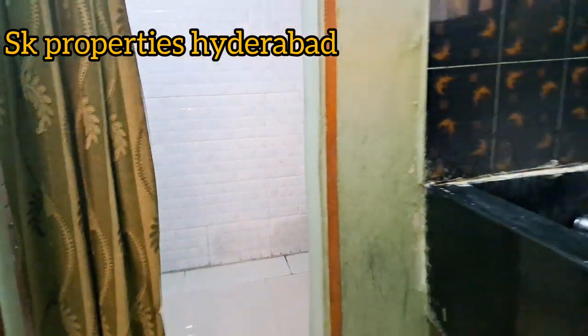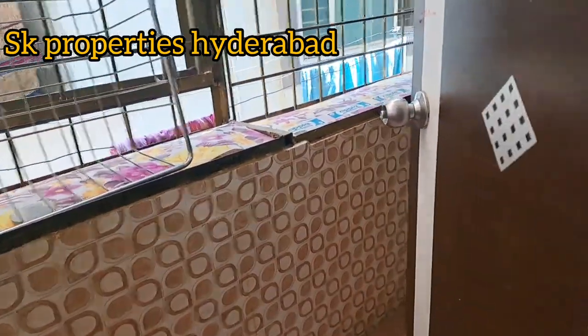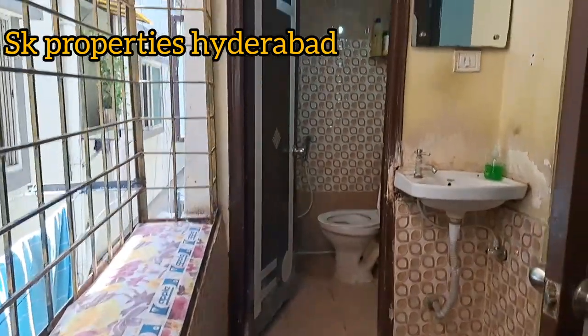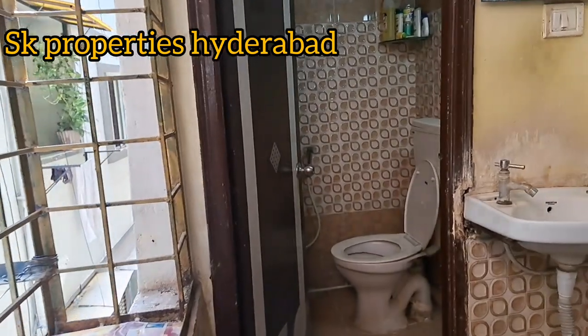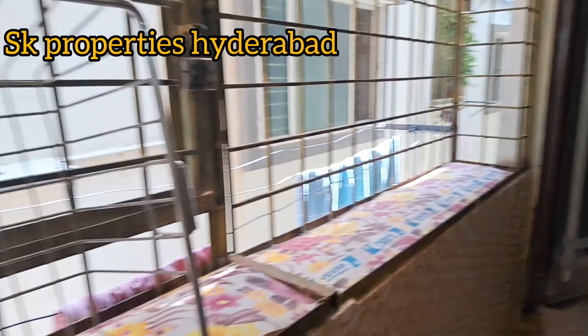The price is 58 lakhs. This is an owner property with a direct owner number available. There is a common washroom in the balcony area, Western style. There are also safety grills installed.